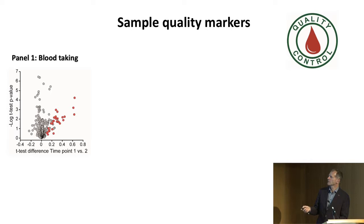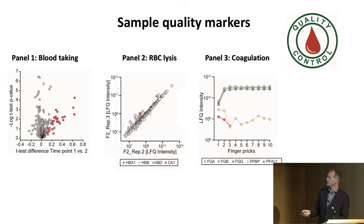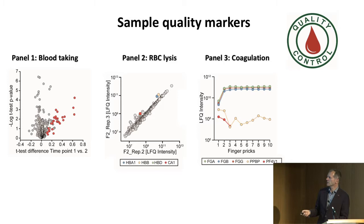Philip has developed quality marker panels — one for blood taking, assessing what is introduced in the blood-taking procedure, such as red blood cell contamination and coagulation problems. We have assessed quite a number of clinical studies, and spot-checking 12 of them, three had a systematic bias and two had very bad sample quality. Now we don't agree to a study before doing this. If there's a big problem, it's not worth going into it. If you just do this by ELISA, you are flying blind.